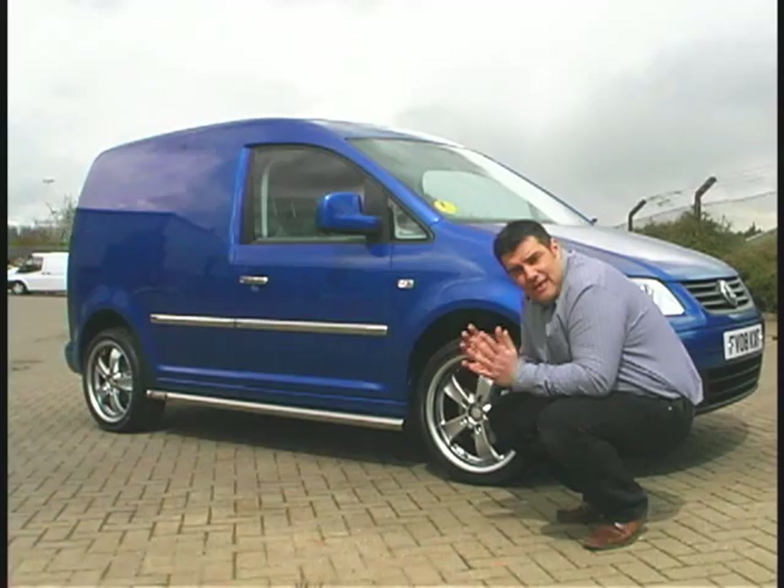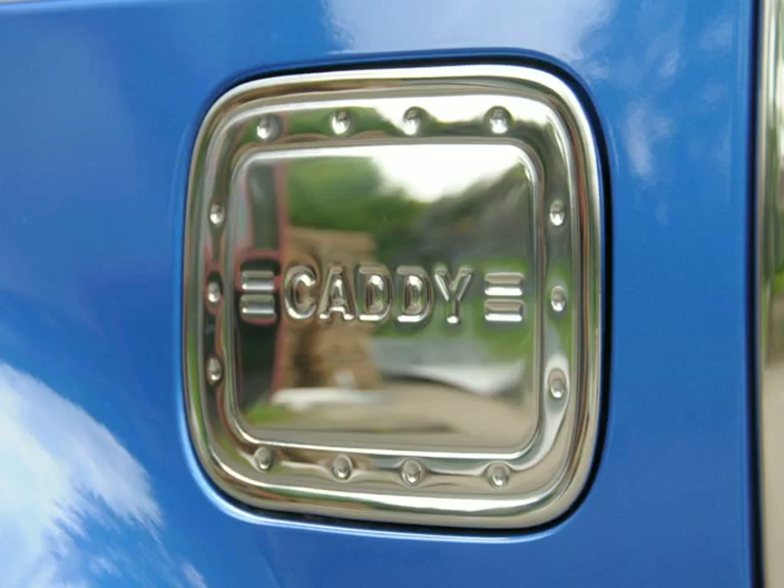We can go further than this — we can go to our Caddy Xtreme model. So why not come and see us, have a go in the car, try the handling, and see what you think.